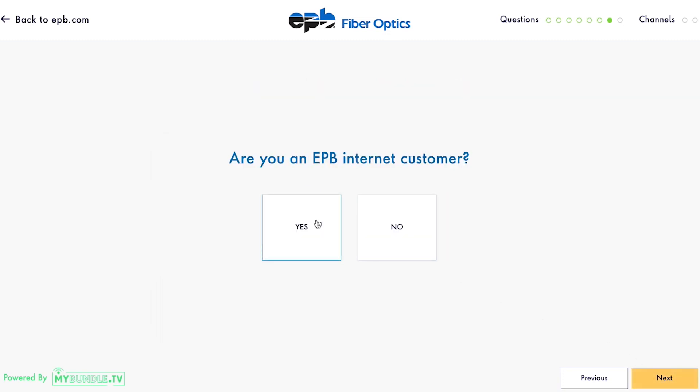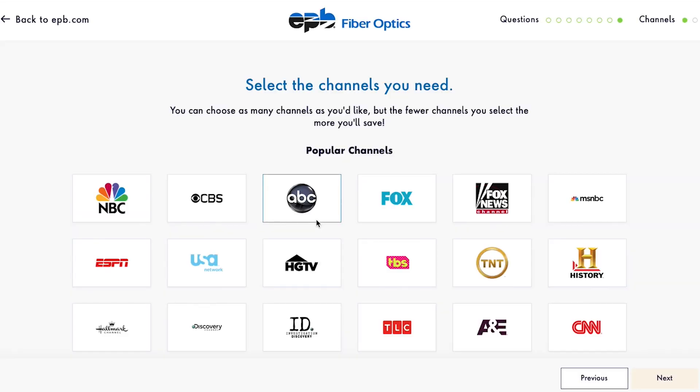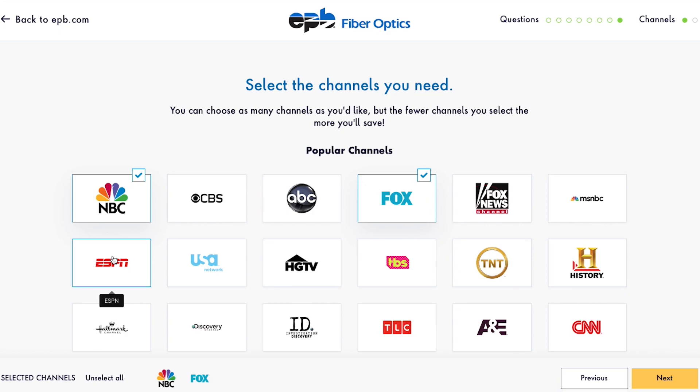Of course, the best streaming experience can only be powered by the best internet. Let My Bundle know if you already have the world's fastest. Next, do you want to see recommendations that include your local stations? Now, select all the channels you love to watch to make sure they're included in your recommended package.